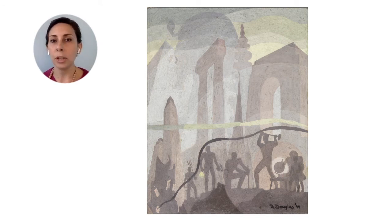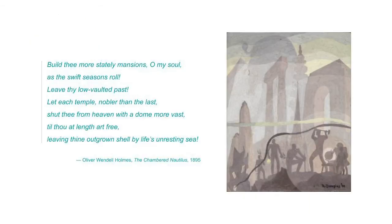I wondered why the artist included this building, but I think the title of the painting gives us a clue. Douglas titled this painting Building More Stately Mansions, which is a line from a poem by the American poet and judge Oliver Wendell Holmes. Here is a verse from that poem: "Build thee more stately mansions, O my soul, as the swift seasons roll. Leave thy low vaulted past. Let each temple, nobler than the last, shut thee from heaven with a dome more vast, till thou at length art free, leaving thine outgrown shell by life's unresting sea." The ideas that stand out to me are that the poet is speaking to his soul, commanding it to build more stately mansions — suggesting that Douglas was thinking about buildings as symbols of the human spirit, invoking ideas of progress and freedom.